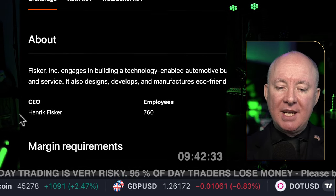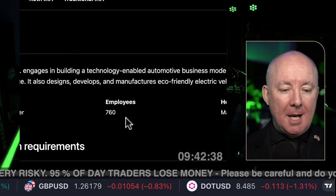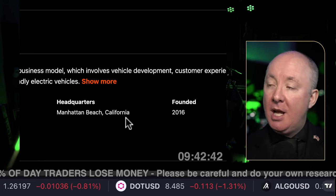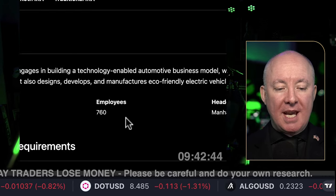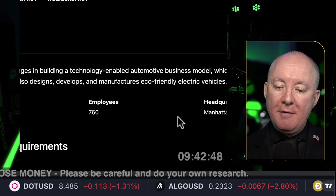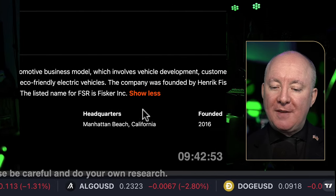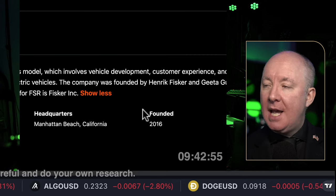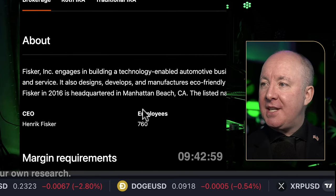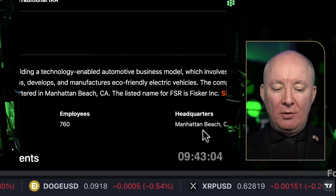Fisker engages in building and enabling an automotive business model involving vehicle development, customer experience, and sales and services. It also designs and manufactures eco-friendly electric vehicles. The company was founded by Henrik Fisker and Gita Gupta Fisker in 2016, headquartered in California. The listed name is FSR Fisker.